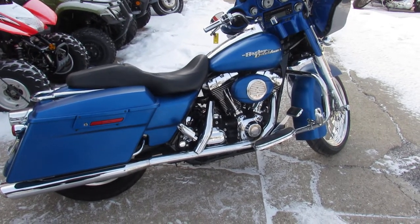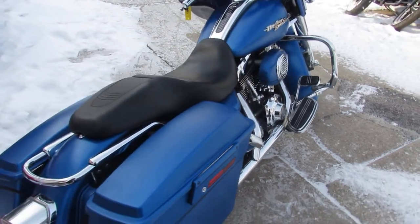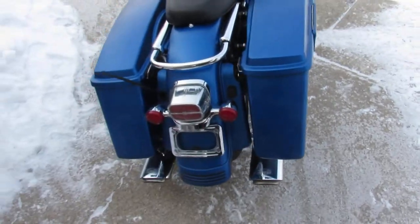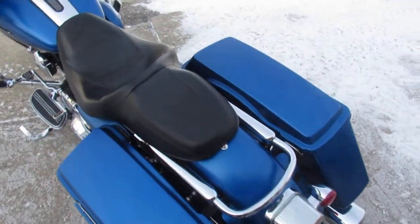It's Used Harley-Davidson Headquarters here at Approval Powersports. We've got over 450 used Harleys. We've got guaranteed financing, lease programs, and we can ship anywhere in the nation.